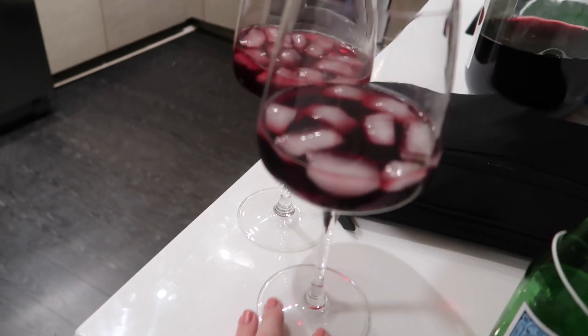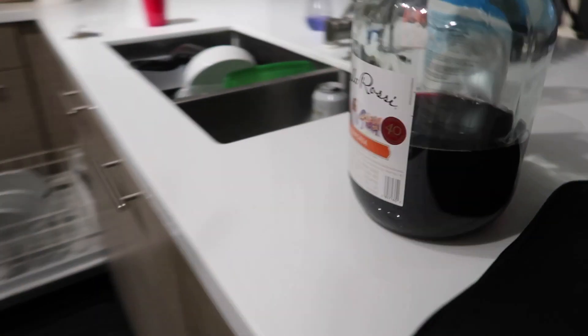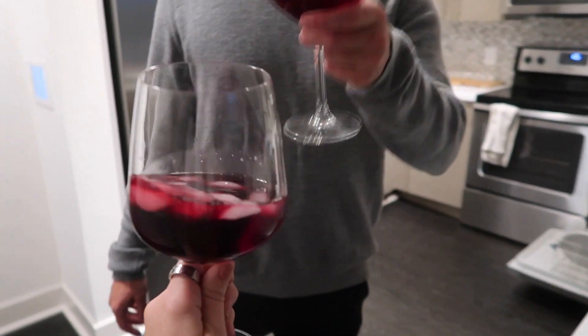We poured ourselves some terrible sangria — I mean this sangria is the worst but it's delicious and it gets you drunk. Cheers, happy date night, happy Friday! Connor and I are about to head out to go watch Crazy Stupid Love — my favorite movie of all time. I am so excited.